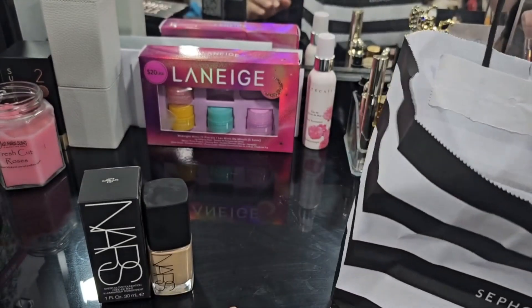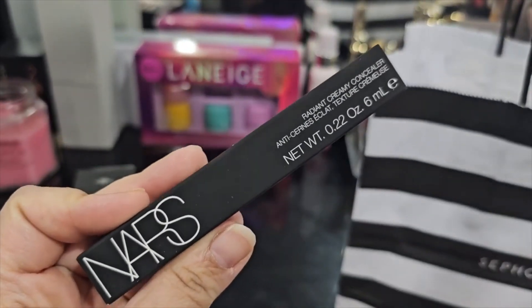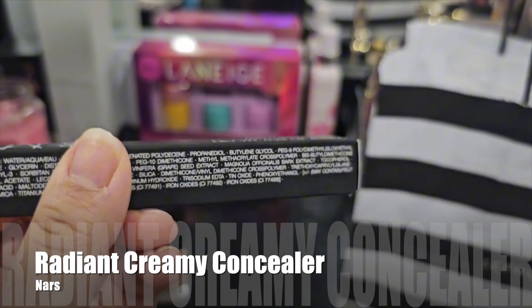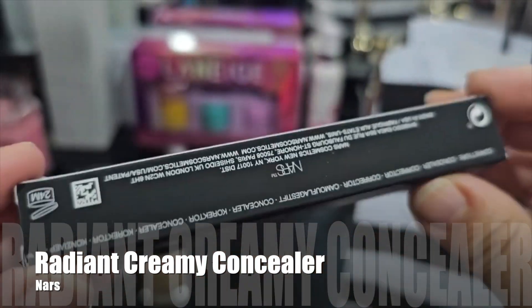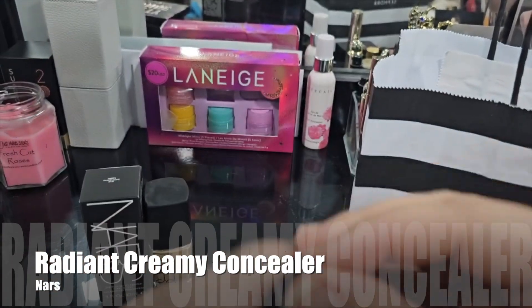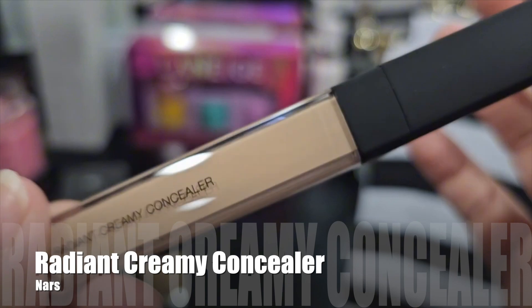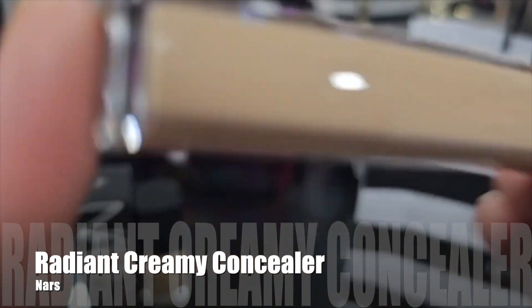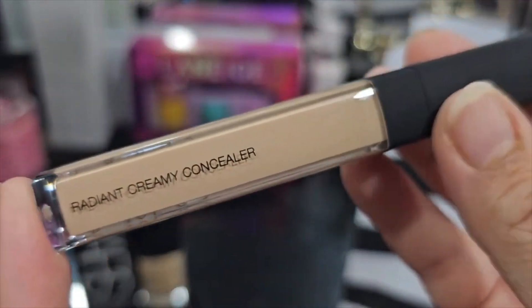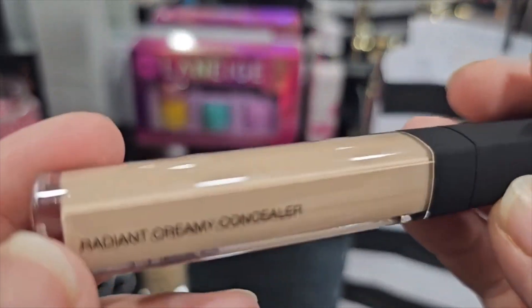I also got another NARS product: the Radiant Creamy Concealer in the shade Light 2.6 Cafe Con Leche. This is an amazing product — I think this might be my third or fourth tube. I used to use the shade Custard for the longest time because this shade didn't exist back then; it came much later. Now I use this one instead of Custard — it's just a little bit deeper but still more neutral, and it works really well for my skin.